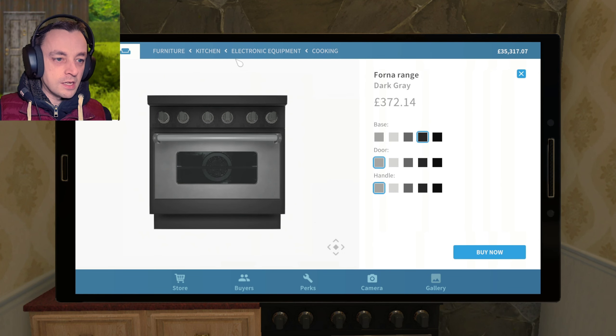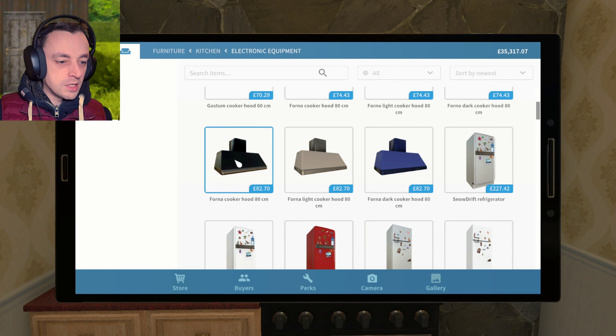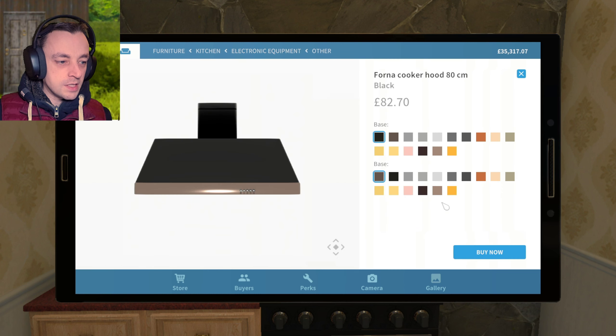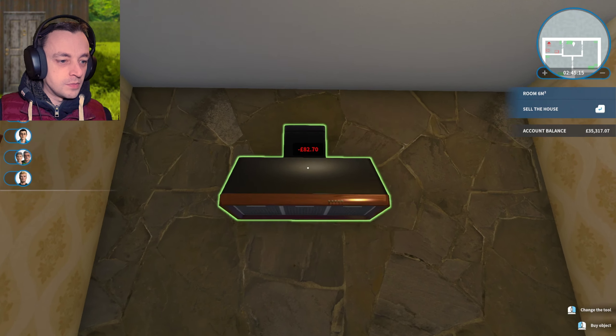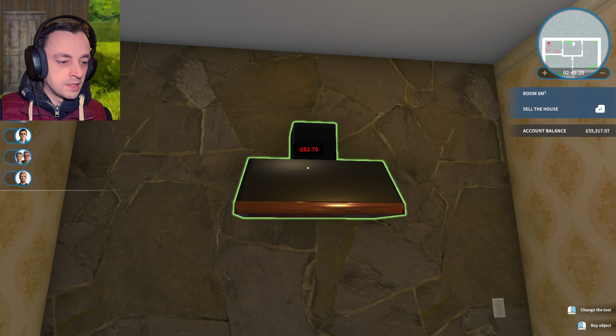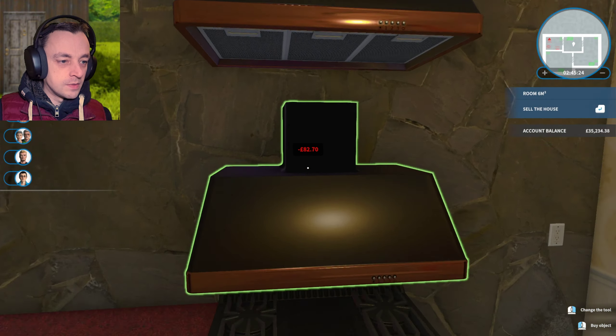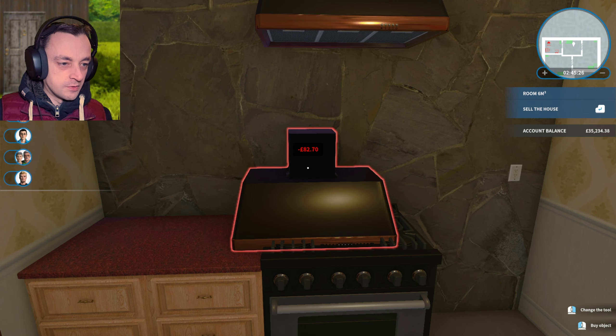I want an extractor thing above it — if we can have an extractor thing above it, it would be nice. Which one of these? This is the sort of one that they had already. So let's go with that. That's a long way up, a long way up. Can we have it like here? There we go. I don't bang my head on it, so that's fine.